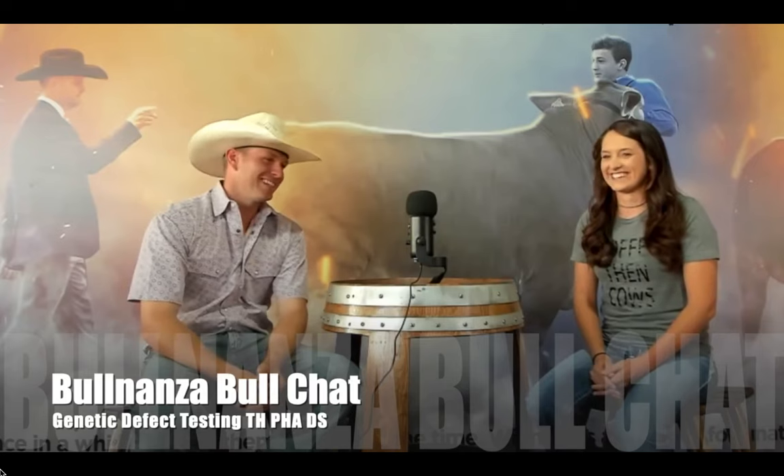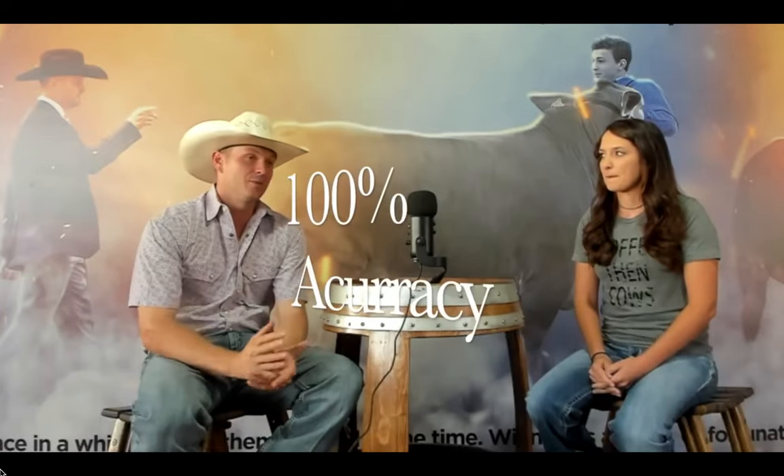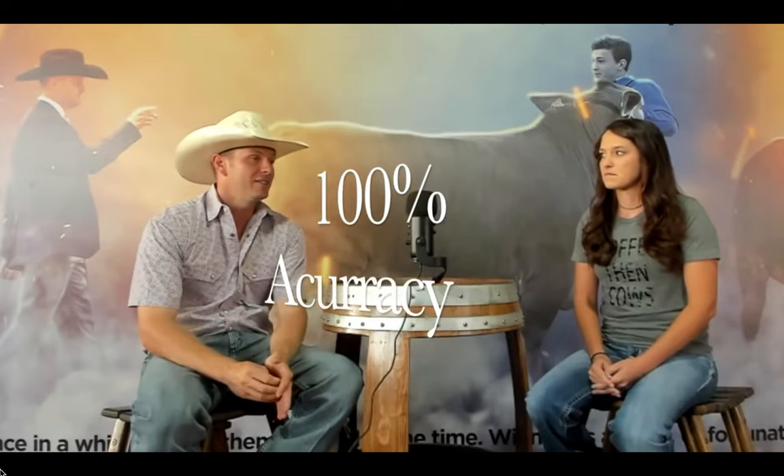The cool thing is that our process is not just taking a sample, plugging it in a machine, and waiting for it to pop out an answer. Pretty much Mary is the machine. She processes your sample through different steps and does some really scientific work to come up with your answer. And the cool thing is there is no error in our process—if there's an error, it simply won't produce a result.